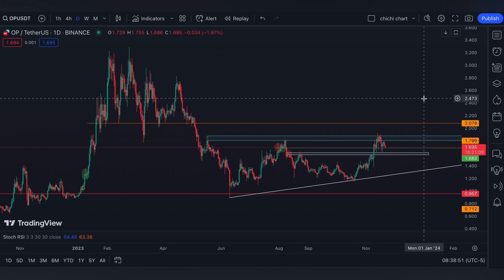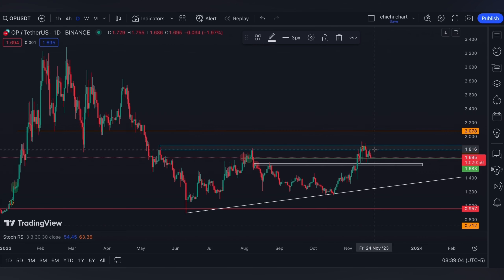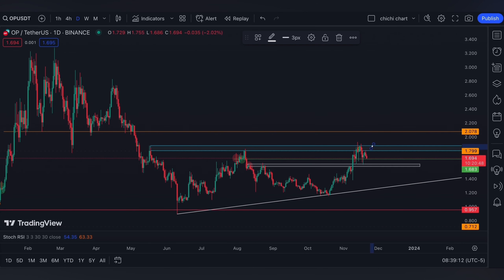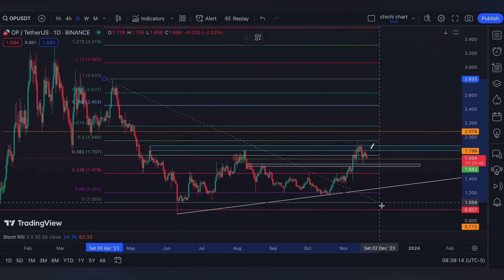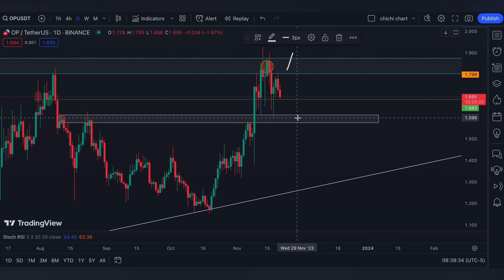For OP, as per our previous update, it's either a breakout on the blue box to go ahead and retest this two dollars on the orange line, which is a 0.618 from this resistance to this support, and it also has a lot of support consolidation right here.